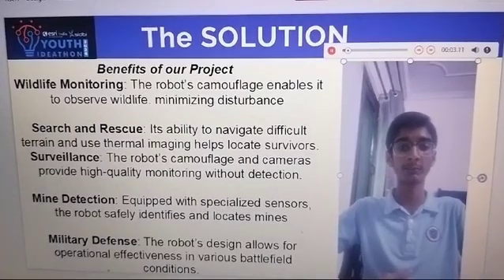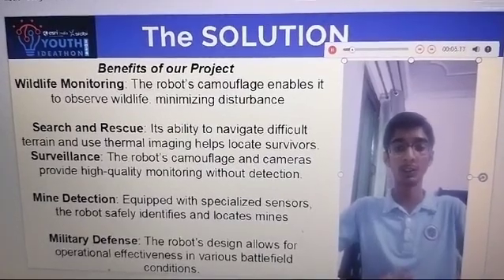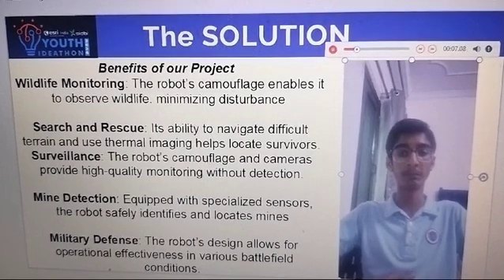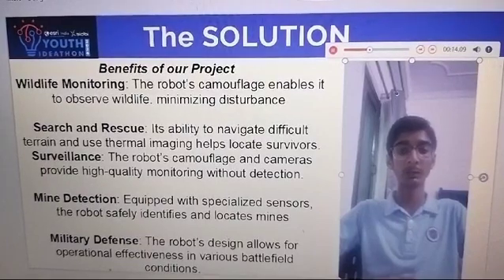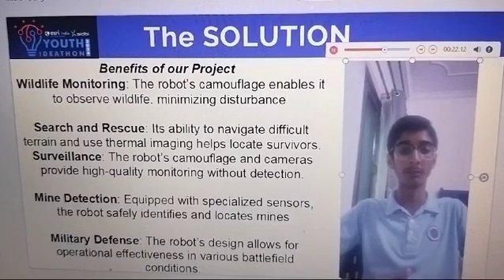First, wildlife: the robot's camouflage enables us to observe wildlife at a passing distance. Second, search and rescue: its ability to navigate difficult terrain and use thermal sensors helps with locating and surveillance. Third, surveillance: the robot's camouflage and cameras provide high quality monitoring without detection.